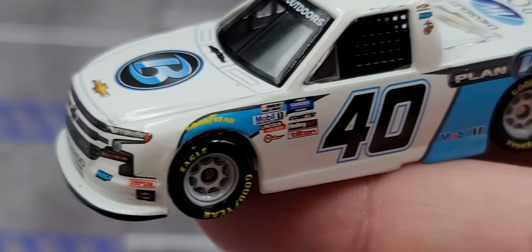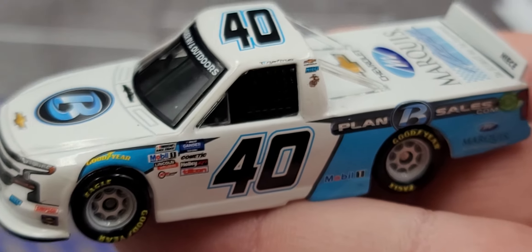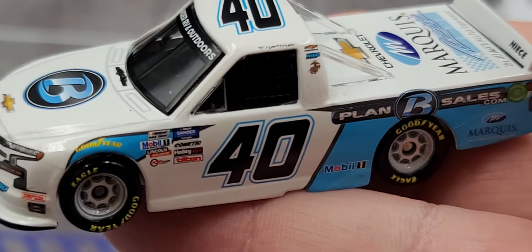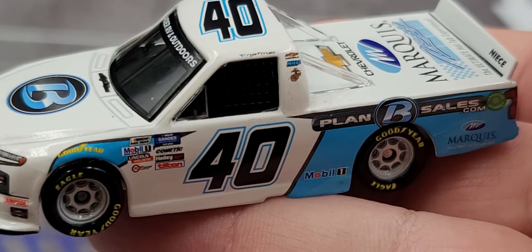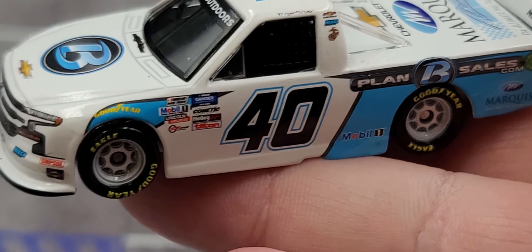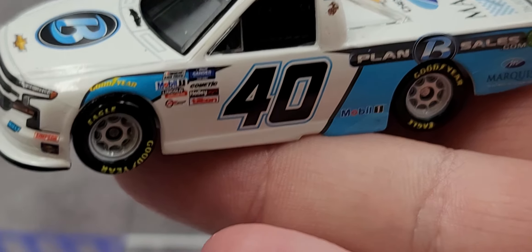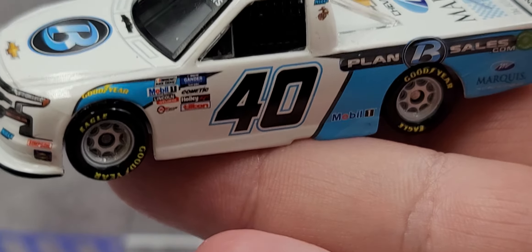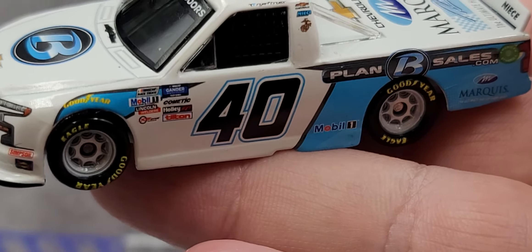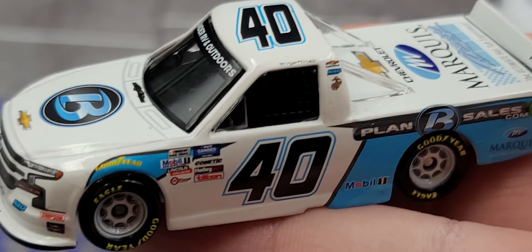So that is my review of the Ryan Truex 2020 Plan B Sales Chevrolet Silverado in 1/64 scale by Lionel Racing. If you enjoyed this review, give it a thumbs up and subscribe — I post new diecast reviews throughout the week. You can click the links below to order this truck for your diecast collection, and also check out the link to order the Mini GT parking lot mat for your diorama sets. Have a great one everyone, see you next time for an all new diecast review. Bye!